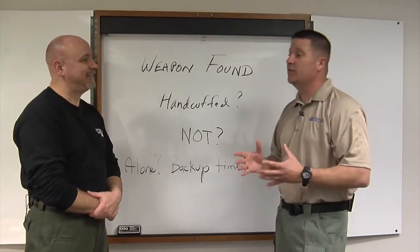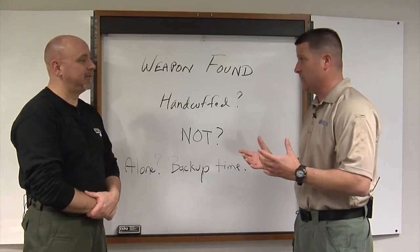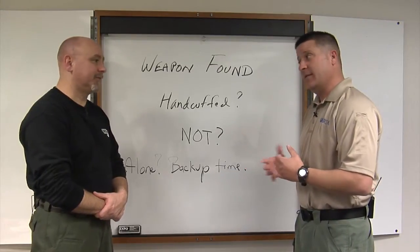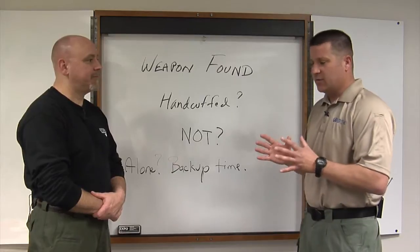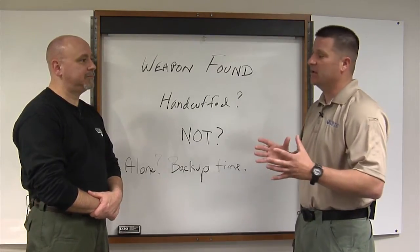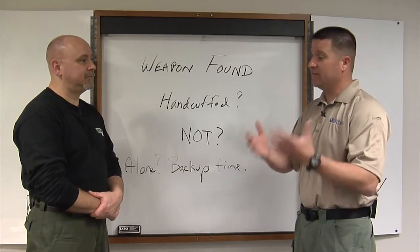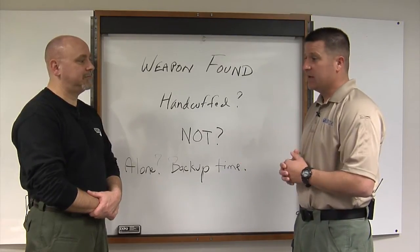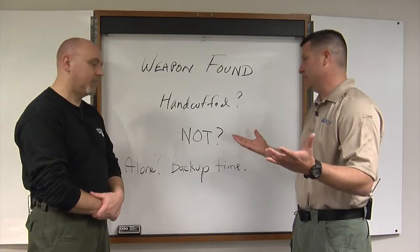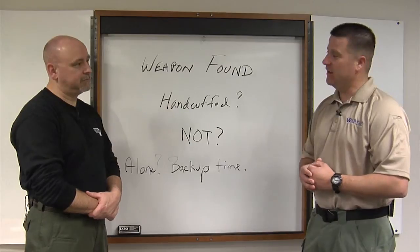But what happens when you're doing a cursory search or an unhandcuffed search of a suspect and you find a weapon? It's a different concern — that could be very problematic. First of all, if you're by yourself, it's probably a good idea not to go hands-on and do that pat-down. I certainly would dissuade officers at my agency from doing so because we have other officers to cover us pretty quickly.